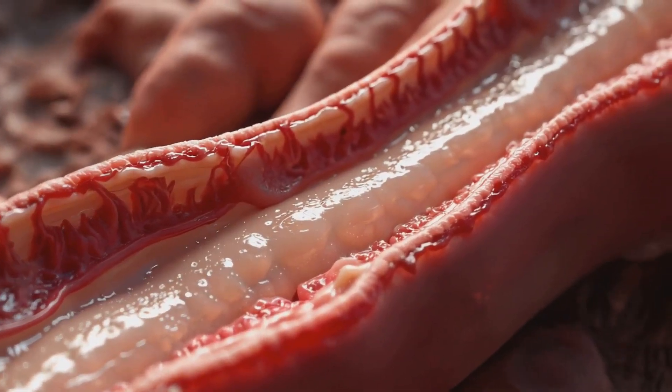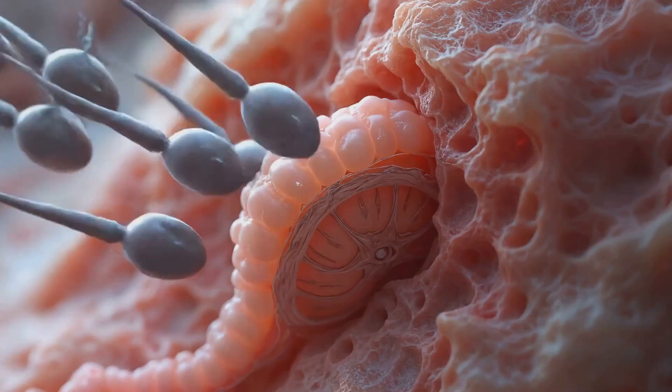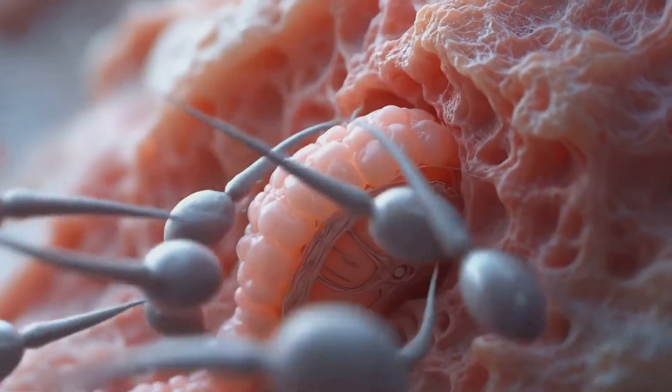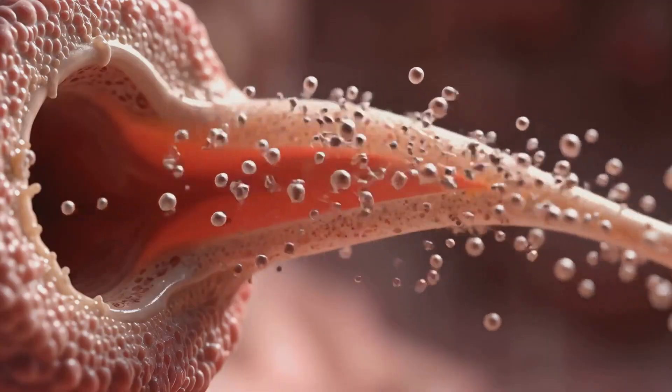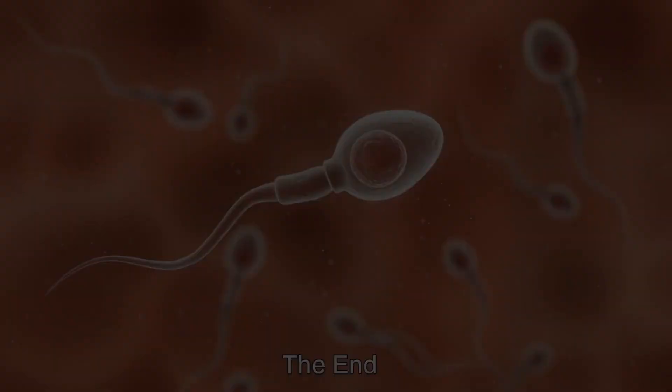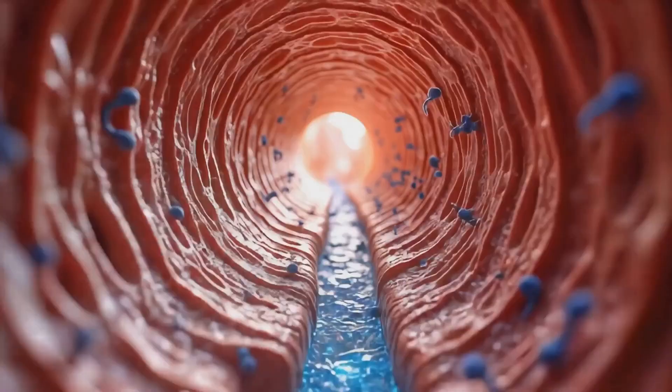This final journey involves travel through several structures: the epididymis, vas deferens, ejaculatory ducts, and finally the urethra. Each step in this process contributes to the final maturation and preparation of sperm for their potential role in fertilization.